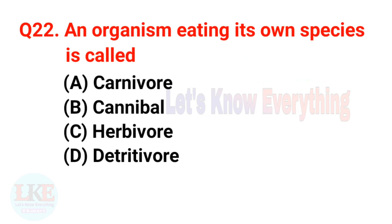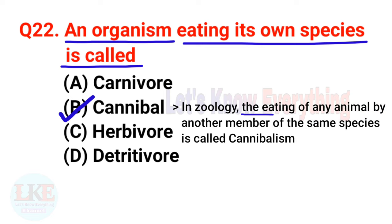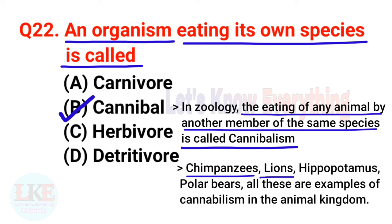Question number twenty-two: an organism eating its own species is called a cannibal. In zoology, the eating of any animal by another member of the same species is called cannibalism. Chimpanzees, lions, hippopotamus, and polar bears are all examples of cannibalism in the animal kingdom.